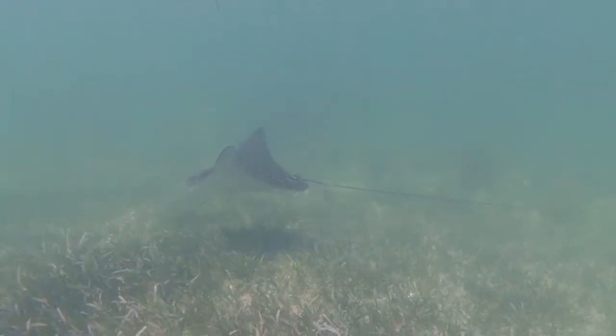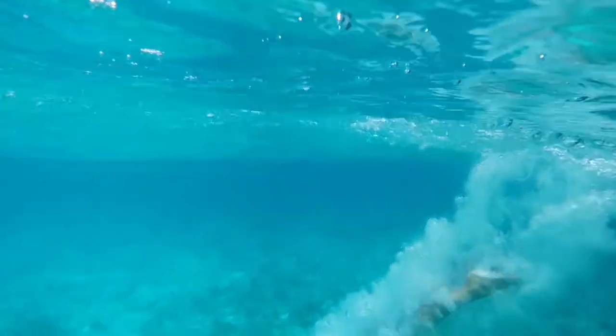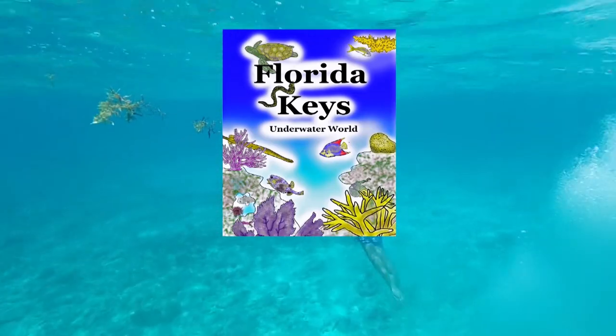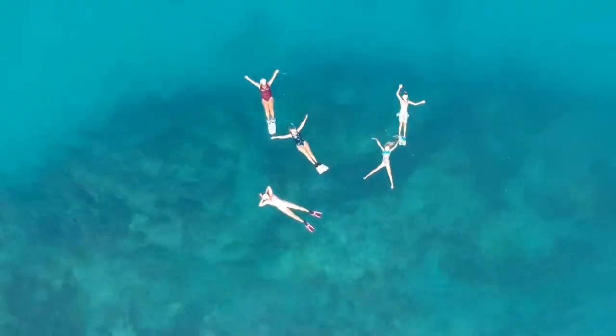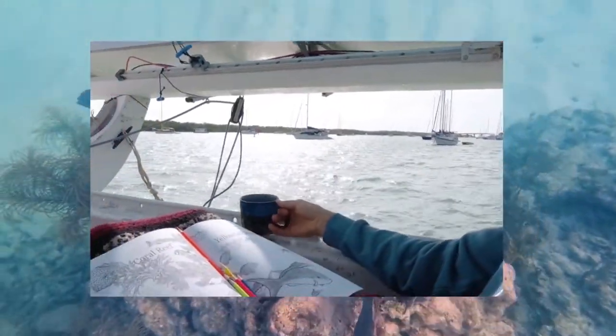One of the ways we've been able to share this is my coloring book, Florida Keys Coloring. It's just all the fish and coral that we've seen here. You can check it out at the website floridakeyscoloring.com and join in with the experience.